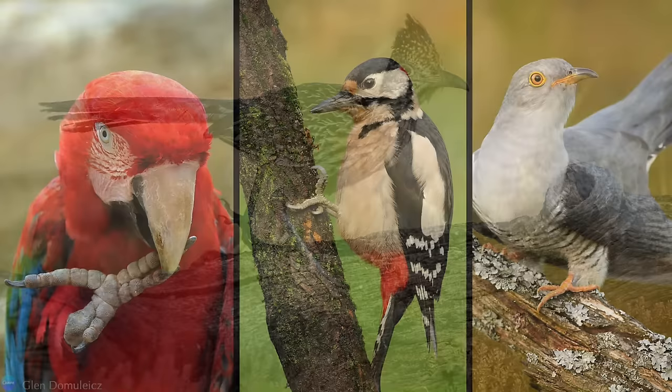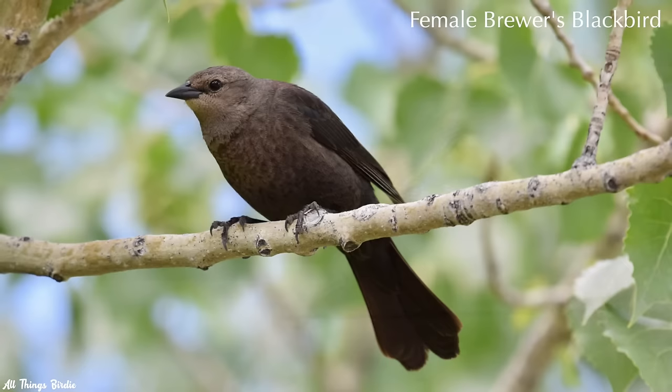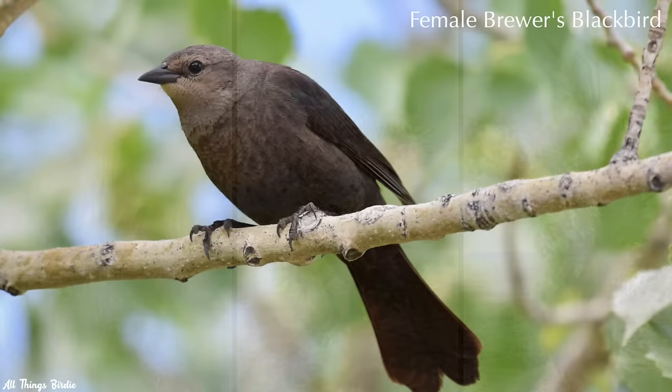Parrots, woodpeckers, and all other birds in the cuckoo family have this toe arrangement. Zygodactyl feet give them a high degree of dexterity to grasp food, but more importantly for the Roadrunner, it is especially useful for walking and running on the ground. For comparison, most birds have three toes in the front and one in back, which is better for perching.